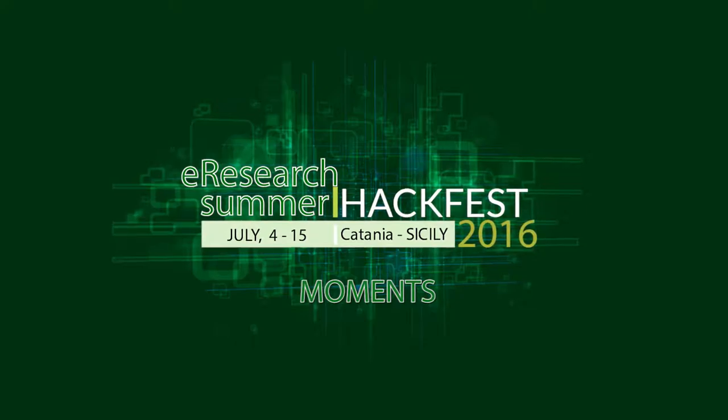My name is Riccardo Bruno. I'm working at INFN in Catania, Italy, and I'm currently participating in the Indigo Data Cloud project, which aims to create data and computing infrastructure for driving science.